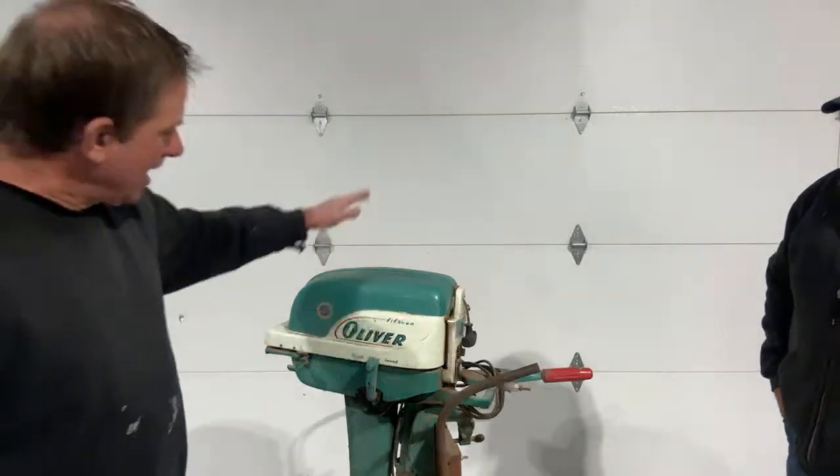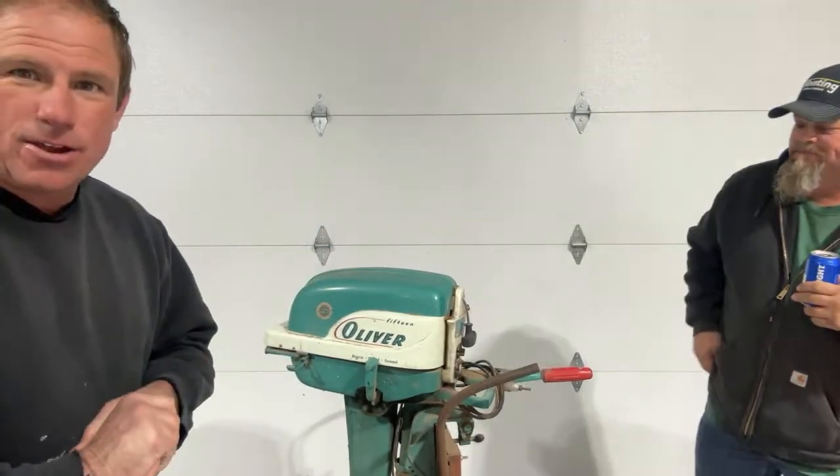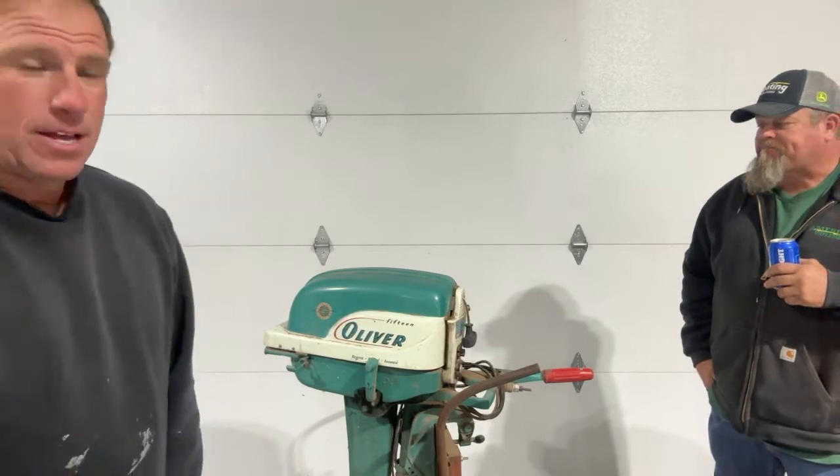Jim's got an Oliver spark plug box but no plugs. You caught us at the end, Eric, but you still get to take a glance at the super cool Oliver boat motor my buddy Mike just picked up at the farm auction today. We had a good day over there. Some other guys were there today - Tim, Mr. Goodplowers was there, Silas was there from Hutchinson, Kansas.